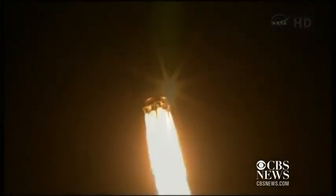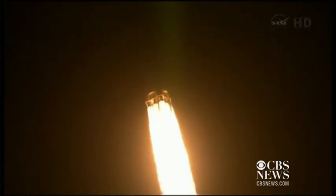T-plus 45 seconds. One minute and ten seconds after liftoff, the Falcon 9 will reach supersonic speed, passing through the area of maximum dynamic pressure ten seconds later.